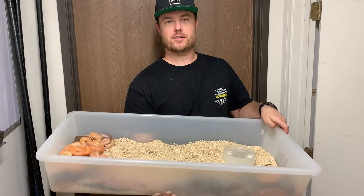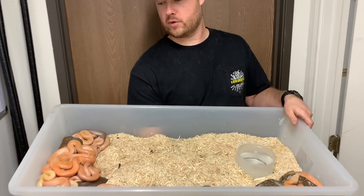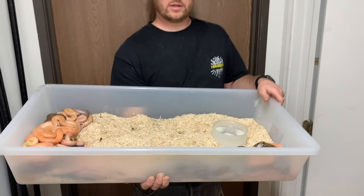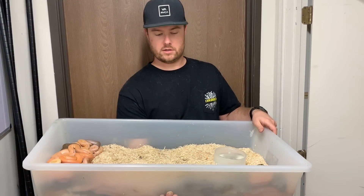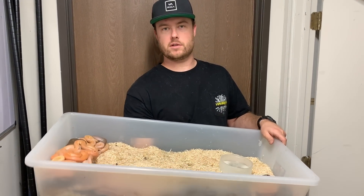We figured we'd do an update on some of the recent babies. These ones just hatched — they haven't even shed yet — so we put them all in a CB70 until they start shedding. That way it's easiest for us, and then we'll separate them and put them into individual tubs for feeding.